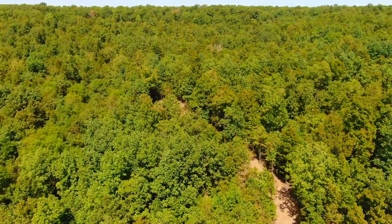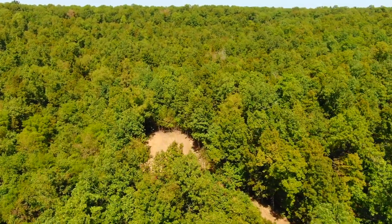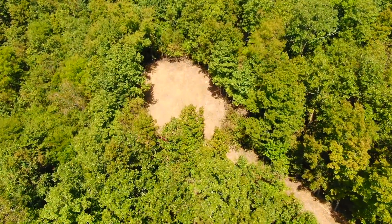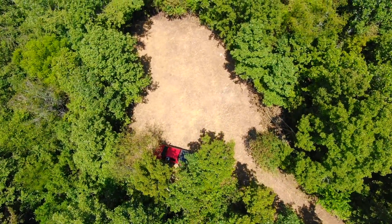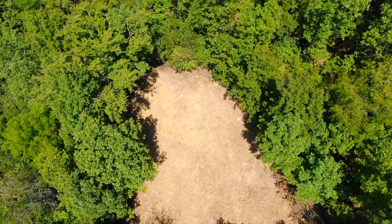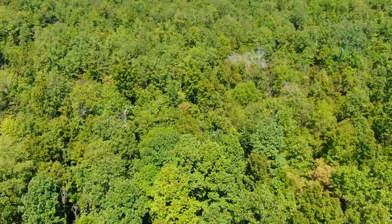Then you have that small cleared area, and the property continues from there. This is about a five-minute video with a full flyover. This is a late summer video, taken right after the site and driveway were cleared. They were cleared with a mulcher, so if you were right down at ground level, you'd see it's basically covered with mulch from the ground-up trees.